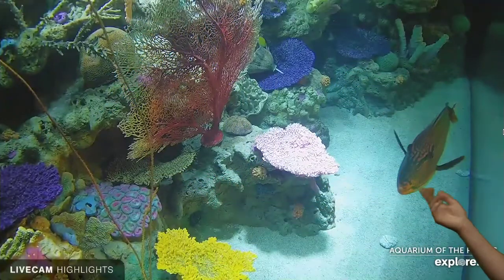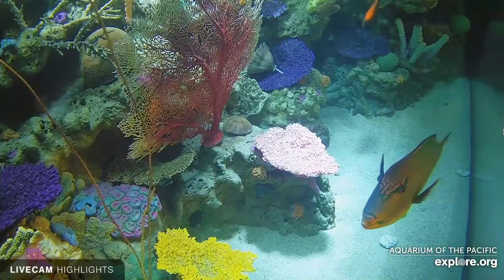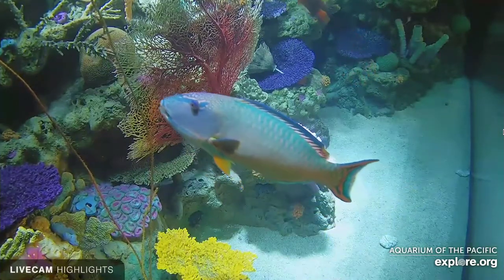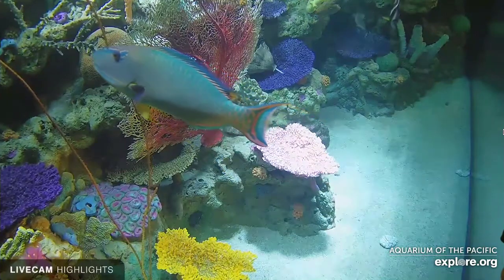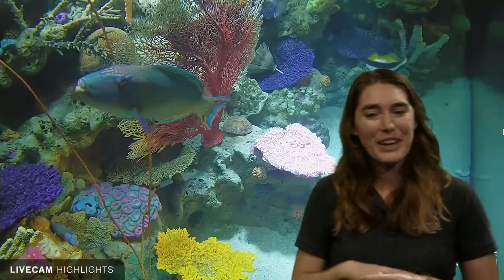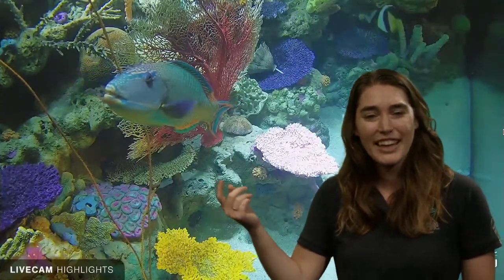Let's go ahead and take a look at our parrotfish here at the aquarium swimming around in its exhibit. Look — there's our beautiful parrotfish. This is called a bicolor parrotfish. 'Bi' just means two, and if you make some observations, what colors do you notice? Blue and pink — so that's why it's called the bicolor parrotfish. We can also kind of see its beak and teeth there as well.